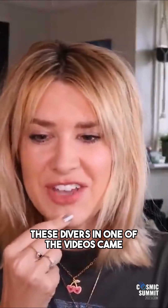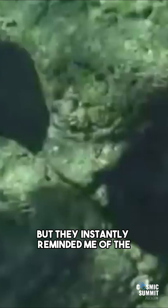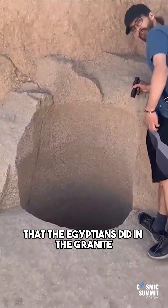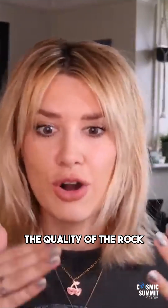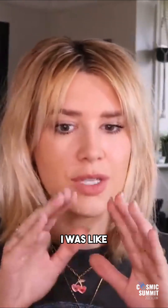These divers in one of the videos came across these boreholes — I don't know if these appear in nature, maybe they do — but they instantly reminded me of the test holes that the Egyptians did in the granite in the quarry in Aswan and other such places. When you are quarrying and cutting rock, first they will drill down and do a test run to check the quality of the rock and the location before you put in hours and hours of manpower.